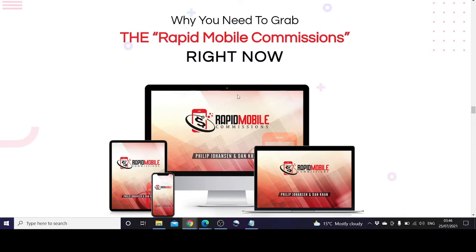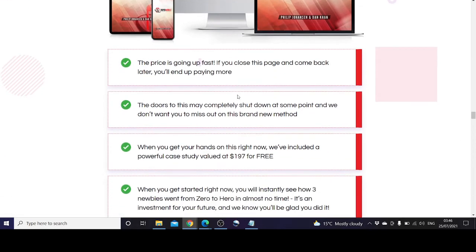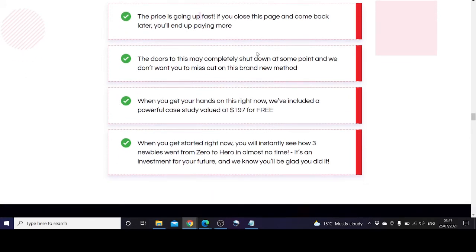The reason to grab Rapid Mobile Commissions right now is that the price is going up fast — if you come back later you will end up paying more. The doors may completely shut down at some point. When you get your hands on this right now, a powerful case study valued at $197 is included for free. You will instantly see how three newbies went from zero to hero in almost no time — it's an investment in your future.